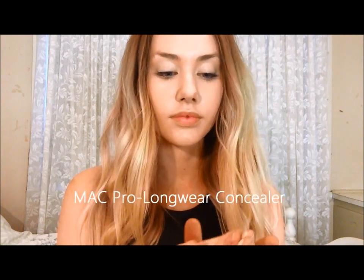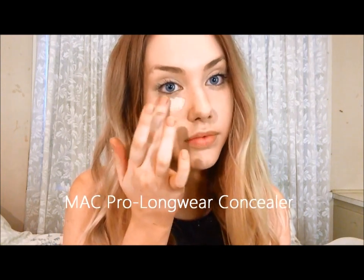Now taking my MAC Pro Longwear Concealer, I'm going to use one pump and use my fingers to blend that into a triangular shape, making sure to concentrate on any dark under eye circles and to follow it up above the cheekbones to aid with the contouring. I'm also going to be blending this into my T-zone just to brighten up my face.